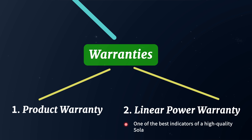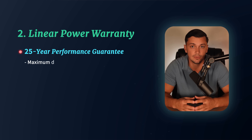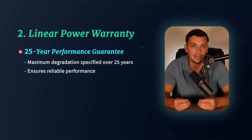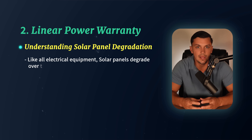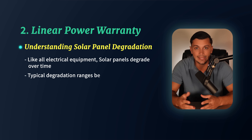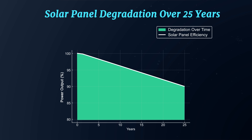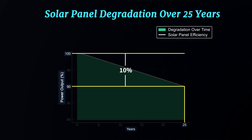One of the best indicators of a high-quality solar panel is its linear power warranty. This warranty specifies the maximum degradation you can expect over 25 years, ensuring your panels will continue to perform at a reliable level throughout their lifespan. Like all electrical equipment, solar panels degrade over time. Typically, this degradation falls between 8 and 20% over 25 years, depending upon the panel's quality. You'll find this rating on a solar panel spec sheet under the linear power warranty section, or 'guaranteed power in year 25' section. For example, if a panel guarantees to retain 90% of its original power after 25 years, it has a total degradation rate of 10% over that period.